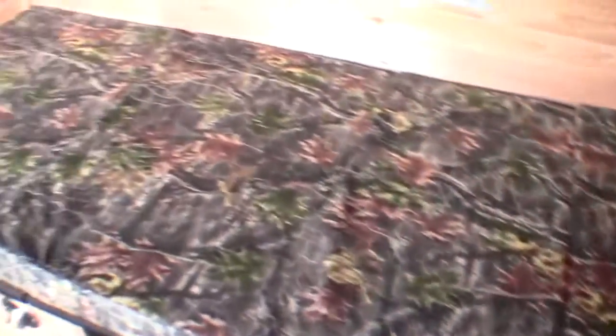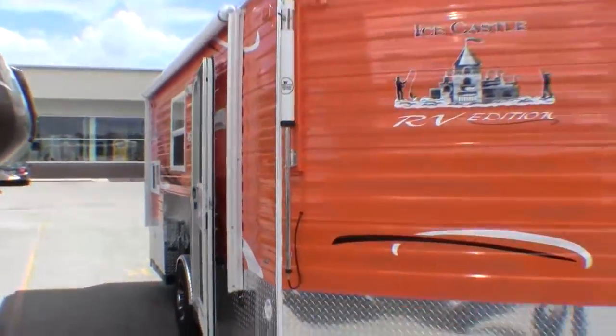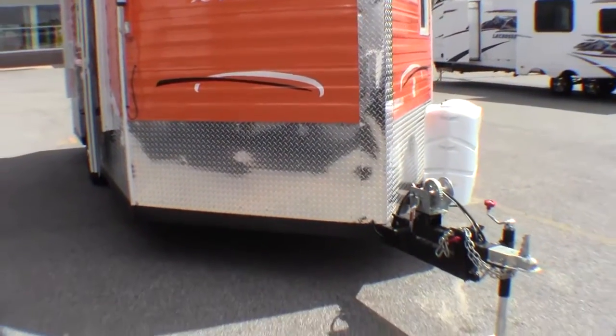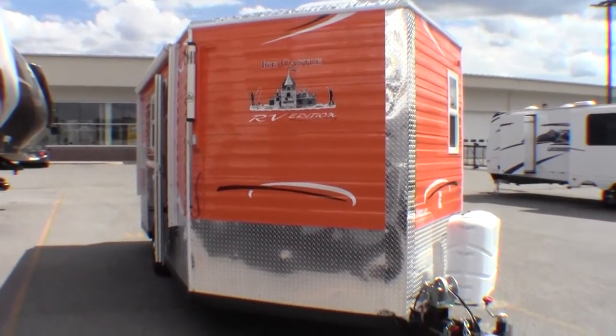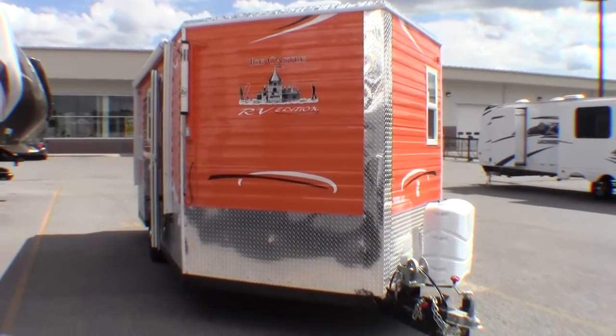So just a great all season camper. And I don't normally do this, but just since it's this color, I just want to get you one more shot. My name is Andy Johnson. I'm at Bullion RV in beautiful Duluth, Minnesota. If you're interested in this 2014 Ice Castle RV Edition, just call or text me at 218-391-ANDY. Thanks for watching and I hope this video helped you.